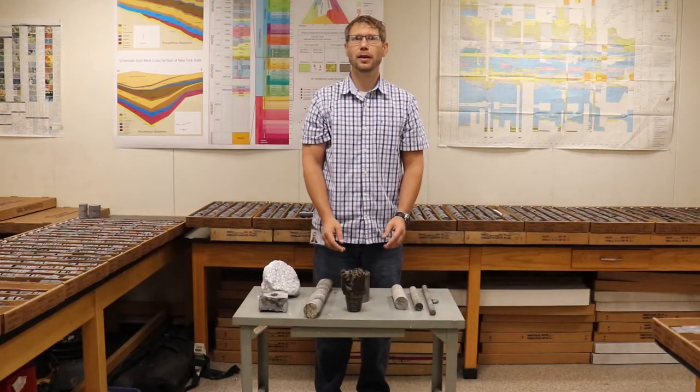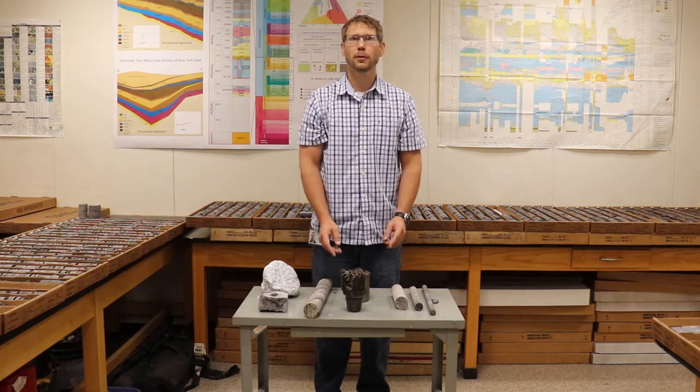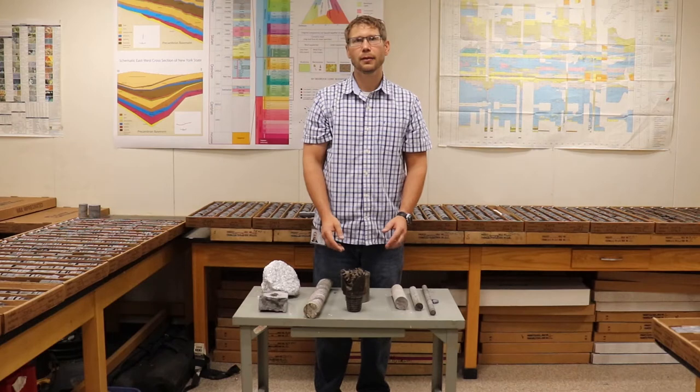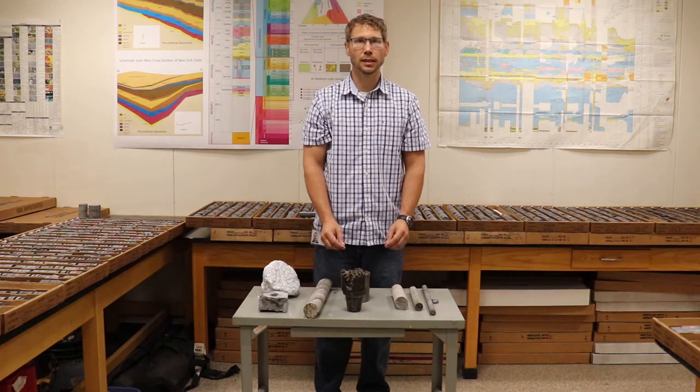So how big is the New York State Museum's core collection? Well, as I mentioned before, we have over 500 cores from all over the state and at least one core from each county. But to give you a better idea of how big that collection actually is, we'll have to go to the museum storage facility to take a look.